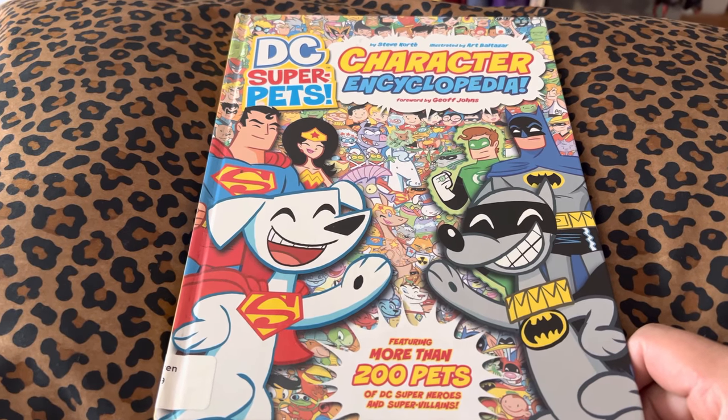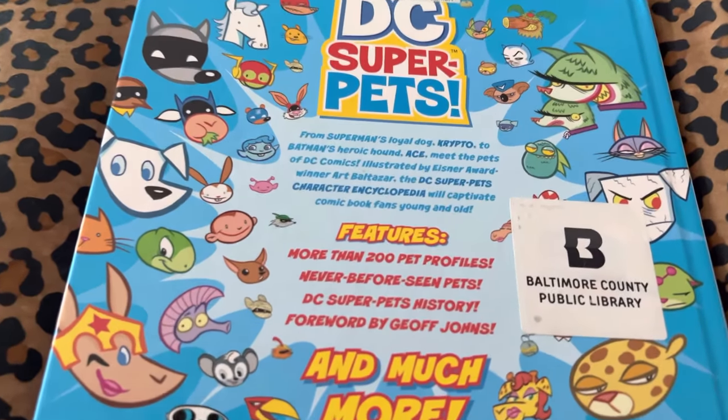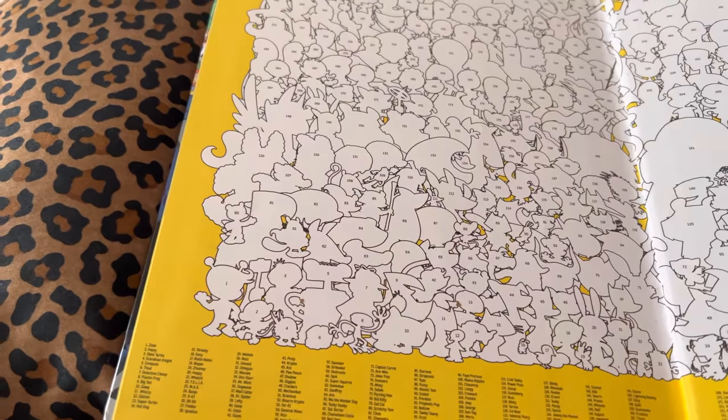In 2013, DC Super Pets Character Encyclopedia. Pretty cool art coming. 200 pets. From Picture Window Books and DC Comics.